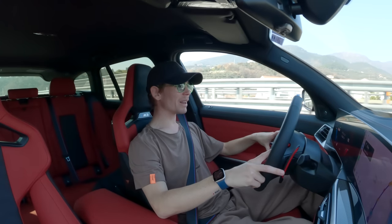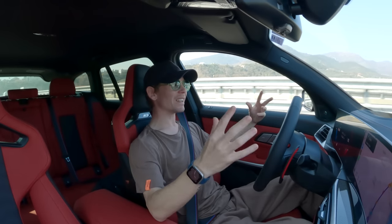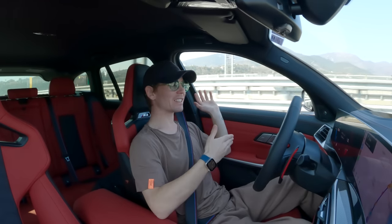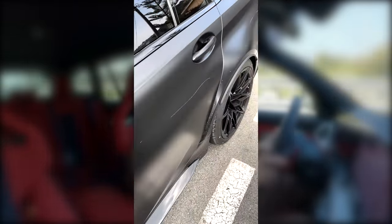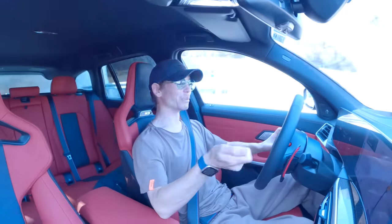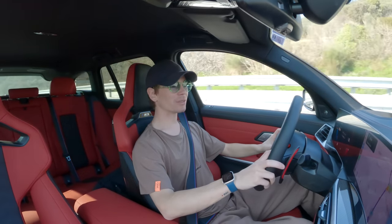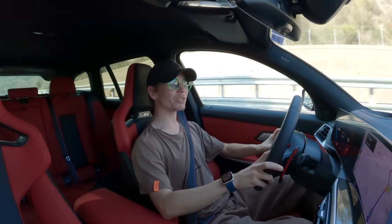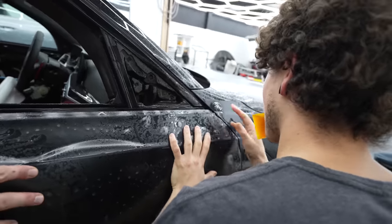This is a video I would have loved to never have to make. Someone decided to key the entire driver side of my brand new BMW M3 Touring. It's got barely over a thousand kilometers on the clock, and after about three days of picking it up, someone keyed the whole side of the car. Really frustrating. I thought I'd make a video to track down the process of seeing if the PPF I put on the car would have protected the paint.